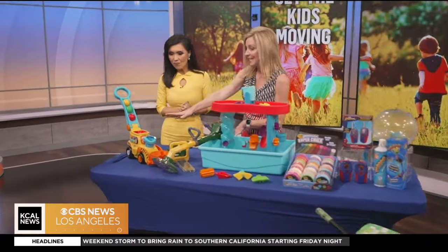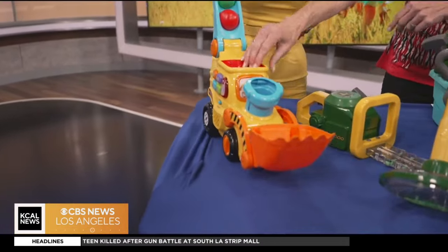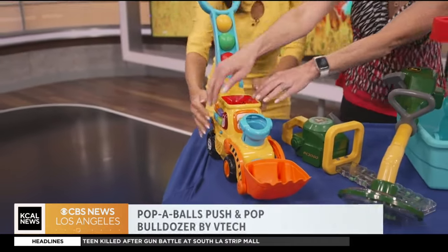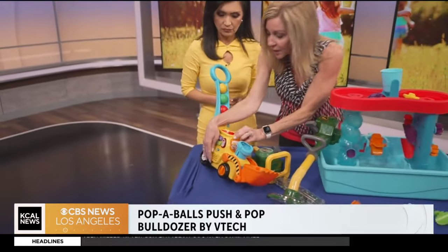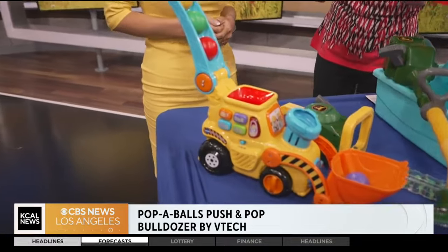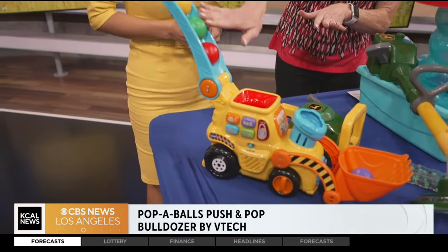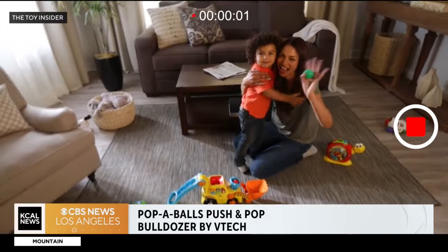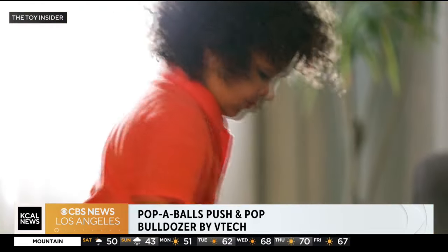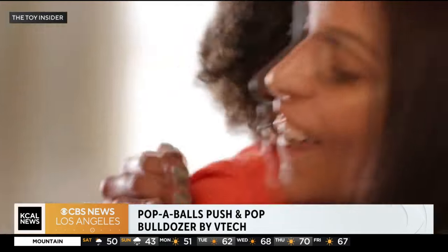Let's start with the little ones. This is from V-Tech — this is their Poppables push and pop bulldozer. When you have this on the floor, it's going to have a great popping action. You get these balls that pop out, so it's going to keep them moving and having fun. It catches the balls and of course it's going to teach them their colors, their numbers, sounds, everything. This is for age one and up.